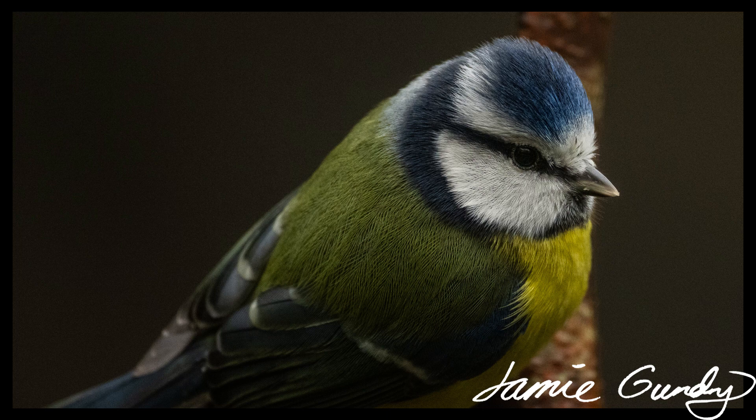These fabulous passerine birds vary from 10 to 15 centimetres in length, although in the case of the diminutive long-tailed tit, the vast majority of this length is the tail. They're really not much bigger than a table tennis ball.